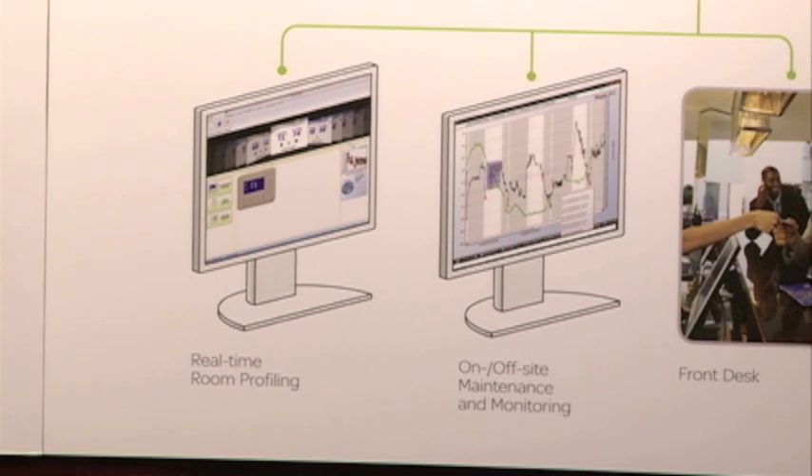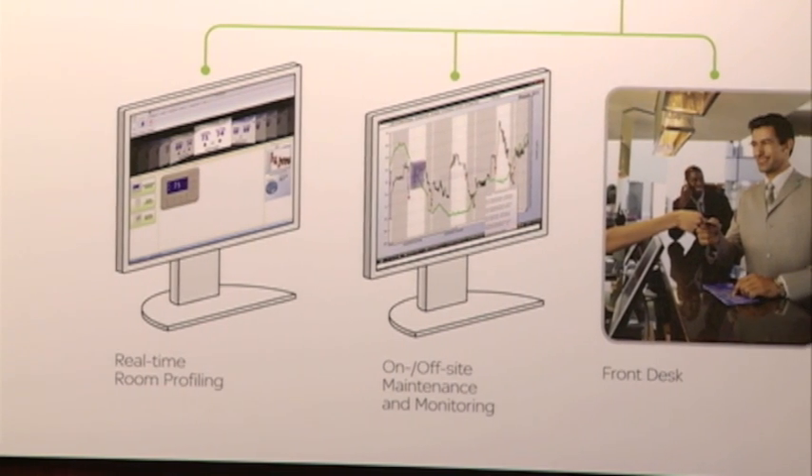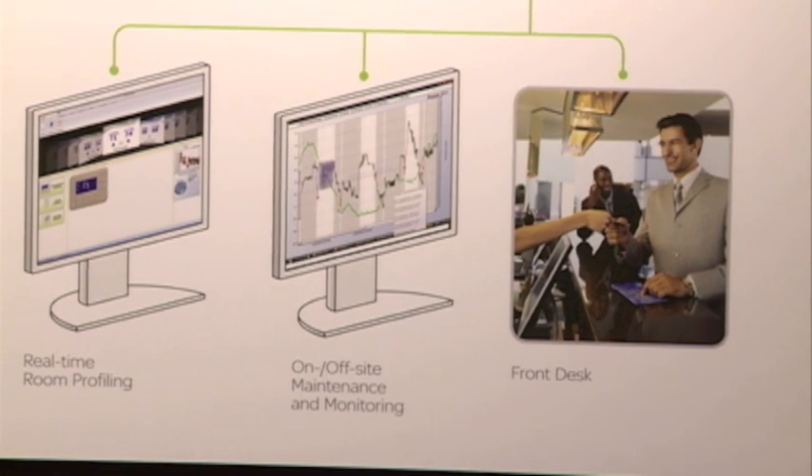From that we're able to, over a weekly, monthly, or yearly basis, look at the performance of that room and find out how efficient that room is in comparison with other rooms in that particular hotel — either on that floor, on that side of the building, or comparing that room to even other hotels in that area.